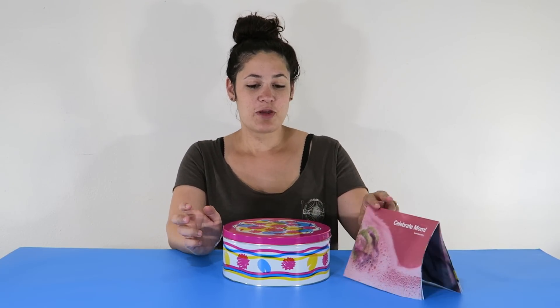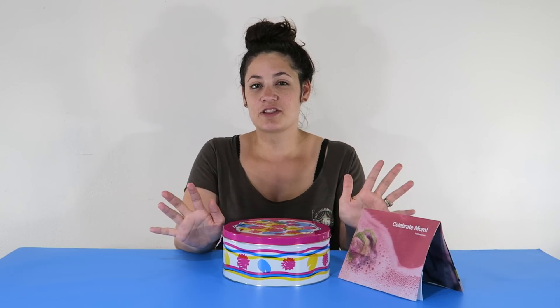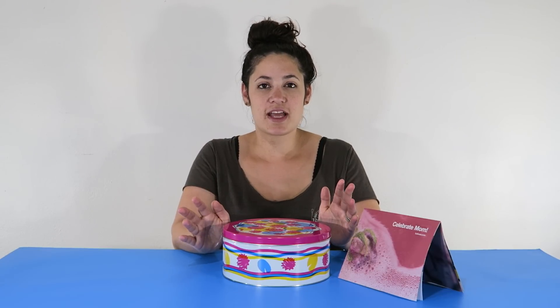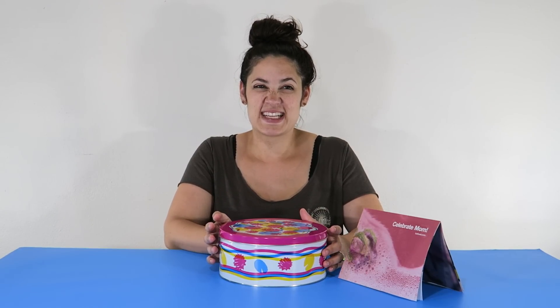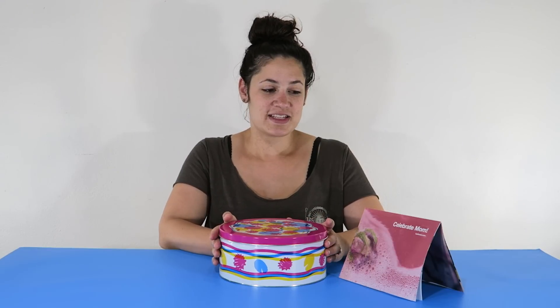We went yesterday and I noticed they had a bunch of their gift sets, which a lot of times when I've been there, they've been sold out. So I think it's like a limited quantity. But they had the Mother's Day tin left, so I kind of spoiled myself — mostly because the kids also use the products that are in here, so I figured it was for all of us. Not Weston, of course.